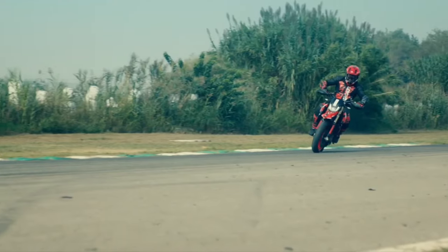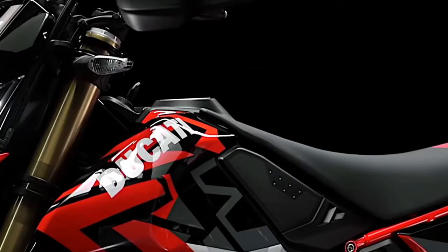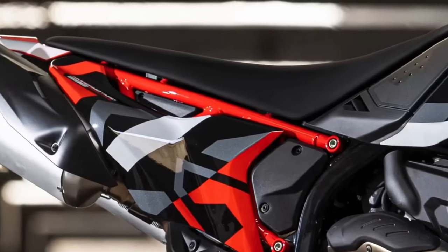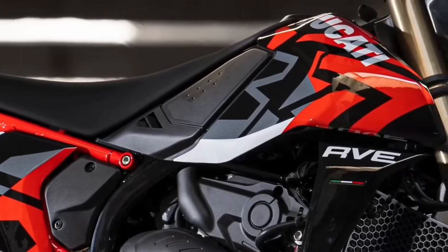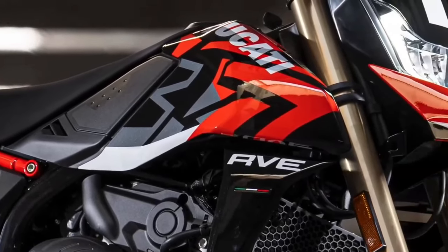It boasts a high-mounted front fender, durable crash bars, and a robust skid plate, all designed to protect the bike from the rigors of off-road riding. The design reflects Ducati's commitment to creating a machine that can handle the toughest environments.